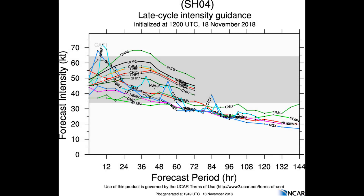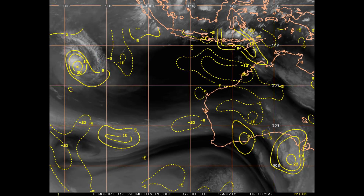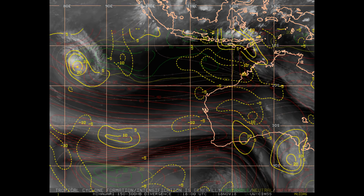Late cycle intensity guidance has a couple of models at Category 1, but Meteo France has the system as a tropical storm. There is high confidence in the Joint Type Fair Warning Centre's forecast track, which lies just slightly to the north of the consensus. Upper level divergence is around 30 knots.